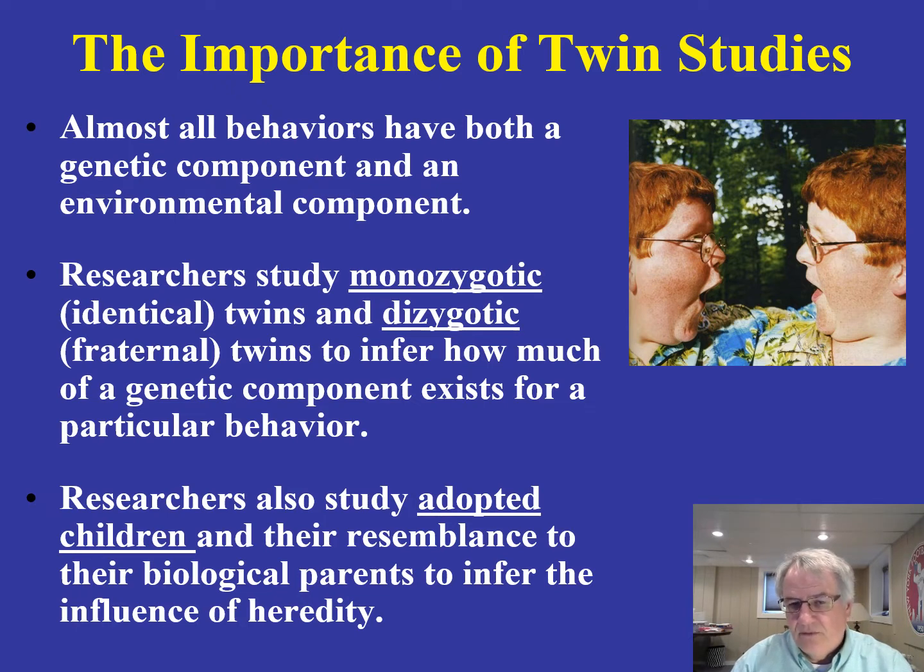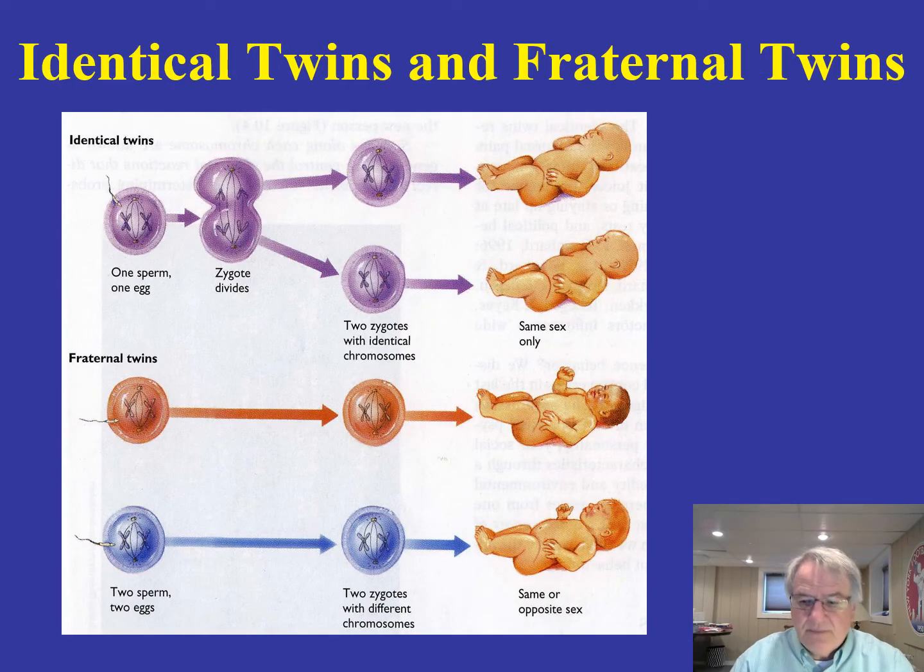Let me go over the logic more precisely by talking about identical twins and fraternal twins in terms of their development. For identical twins, there is one sperm and one egg. The zygote divides and we have two identical individuals — two zygotes. They will always be the same sex, either both male or both female, and there is 100% sharing of genes.